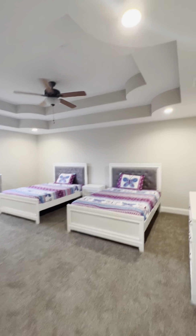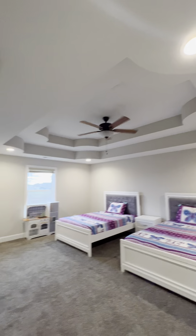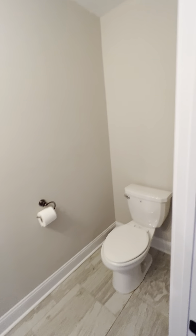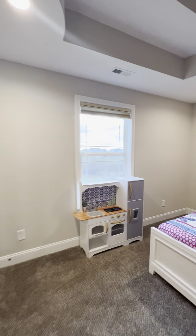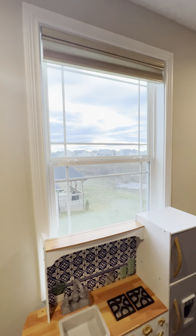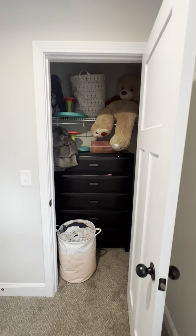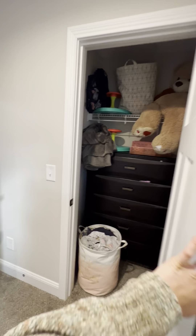All right, last but not least — bonus room with a double tray ceiling and a half bath. Looks out on the side of the house. And that is it.